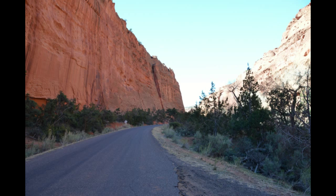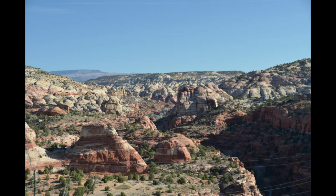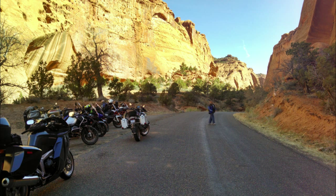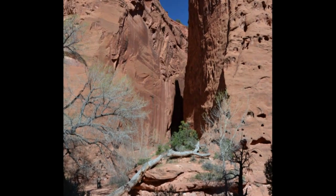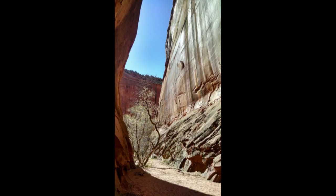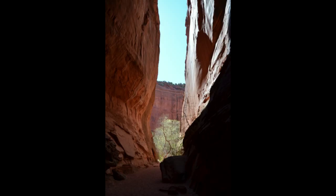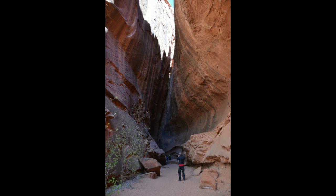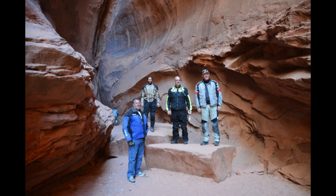We stopped to have pie before starting on the Burr Trail, and the owner of the restaurant told us of a hidden canyon about 12 miles up. So we decided we would stop and check it out. It turned out to be a narrow crack in the walls, went back a couple hundred yards, and it was magical when you got back there. It was tall and quiet — you could hear voices talking. Really neat place.